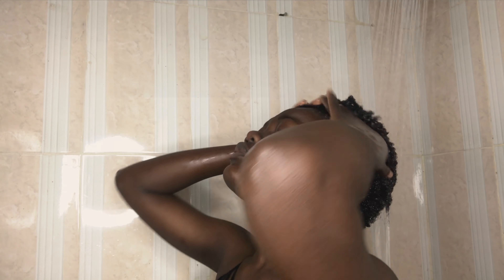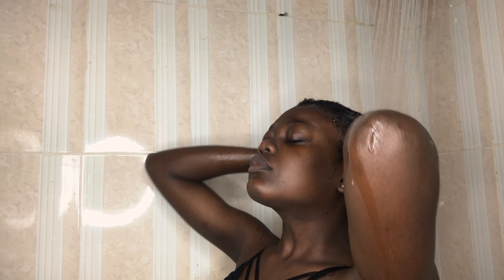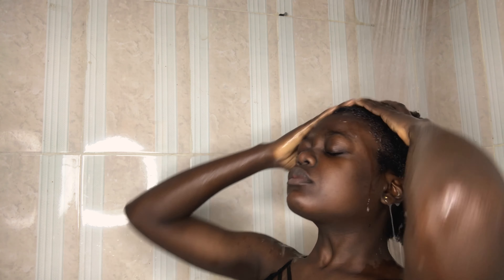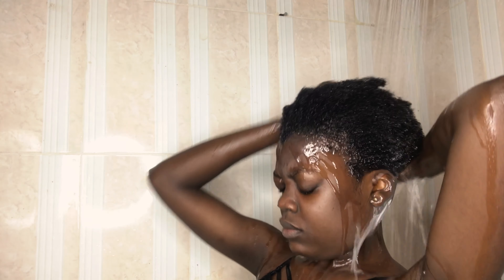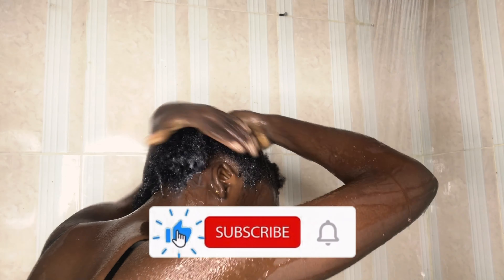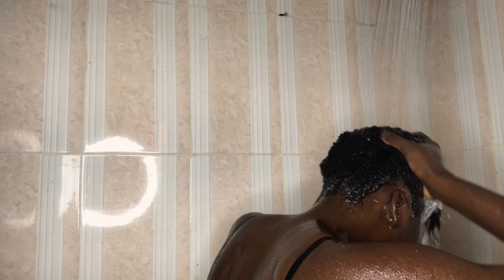Then I rinse everything out — this is the final stage, just rinse all the product out. We have fussy hair and product tends to get trapped inside, so even when you think you've rinsed everything out you probably haven't. Stay there and keep rinsing until your brain tells you that you're now wasting water and your hair is clean.